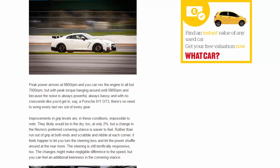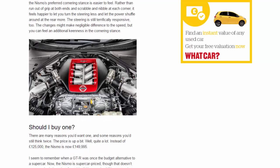Improvements in grip levels are, in these conditions, impossible to note — and they likely would be in the dry too, at only two percent. But a change in the Nismo's preferred cornering stance is easier to feel. Rather than run out of grip at both ends and scrabble and nibble at each corner, it feels happier to let you turn the steering less and let the power shuffle around at the rear more. The steering is still terrifically responsive. The changes might make negligible difference to outright speed, but you can feel an additional keenness in the cornering stance.